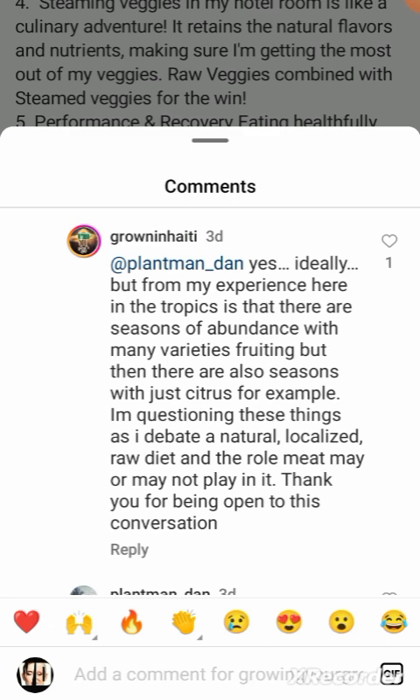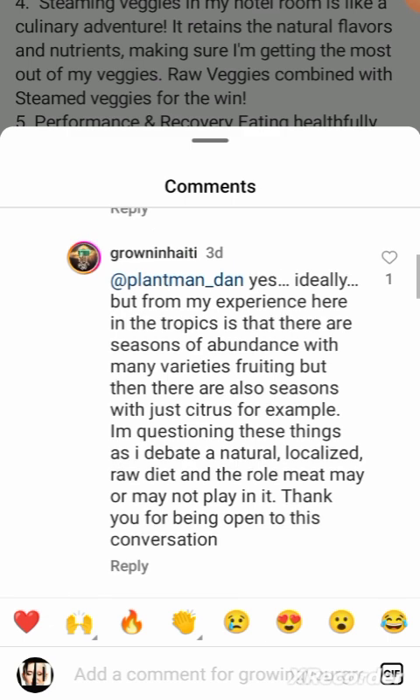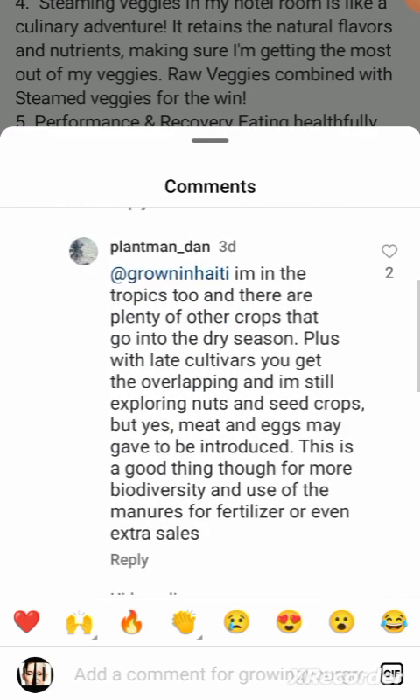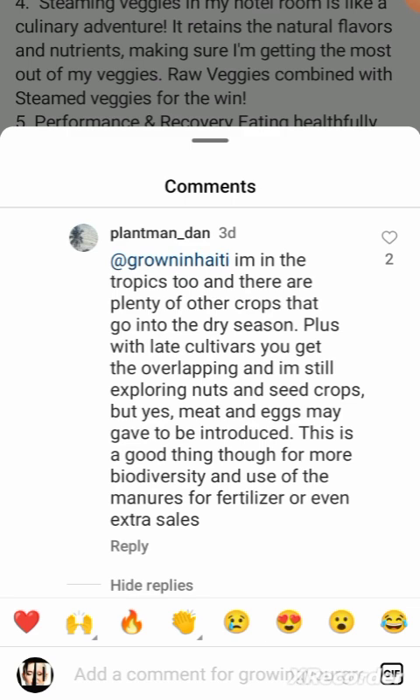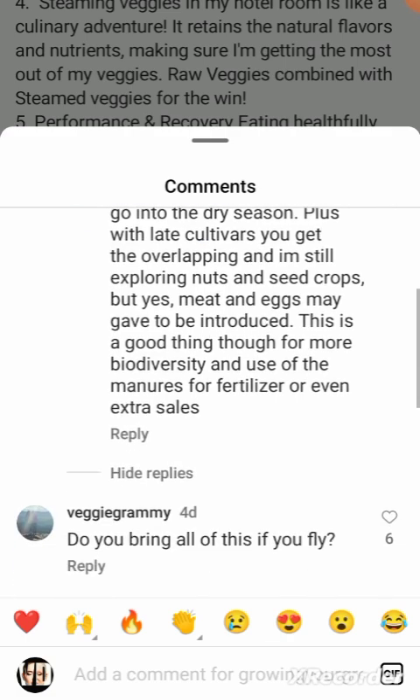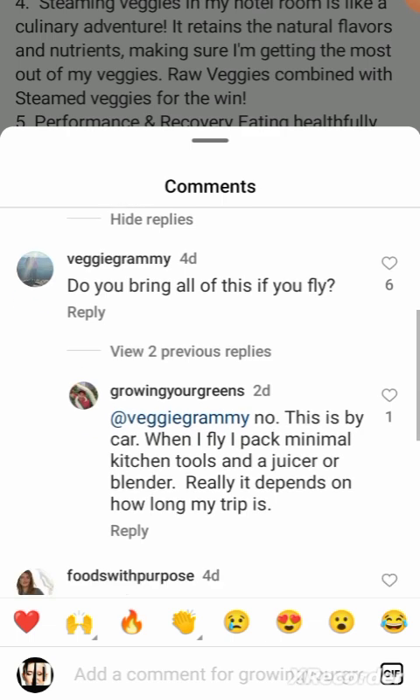The response makes it sound like just have different people growing different things, but we can't even feed everybody on a non-raw diet without massive banana plantations and monocropping. There's no way, there's not enough space. Someone wrote, 'Yes, meat and eggs may have to be introduced.' At least they're honest. If you have an animal that lays eggs and one you can milk, and you eat your local plants — that's what humans have pretty much done anyway.